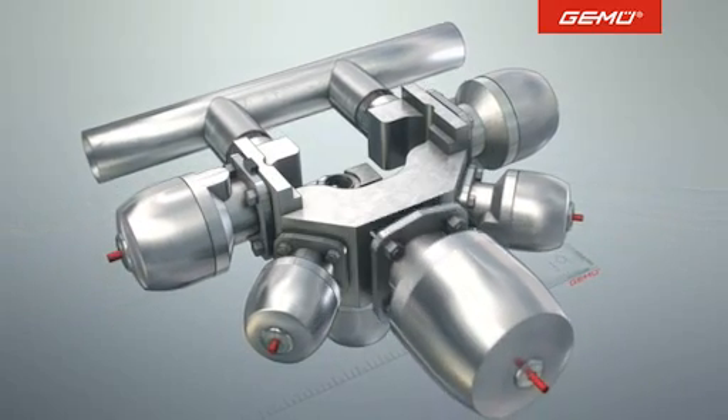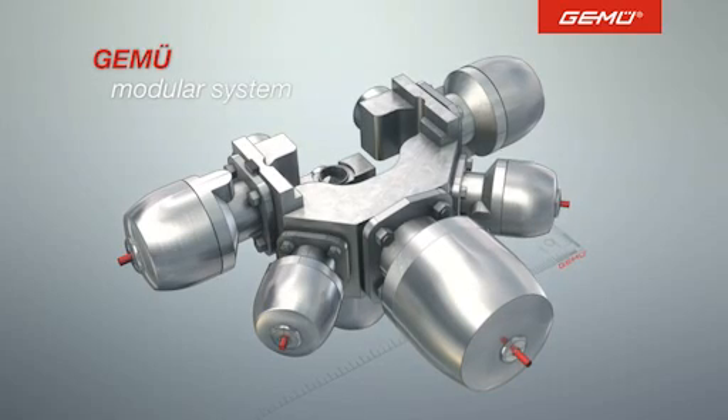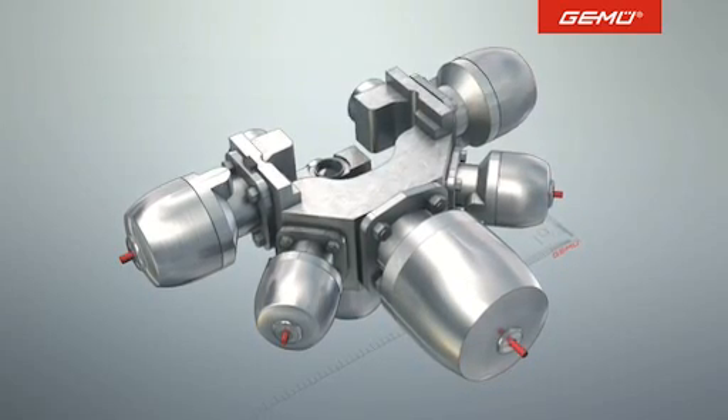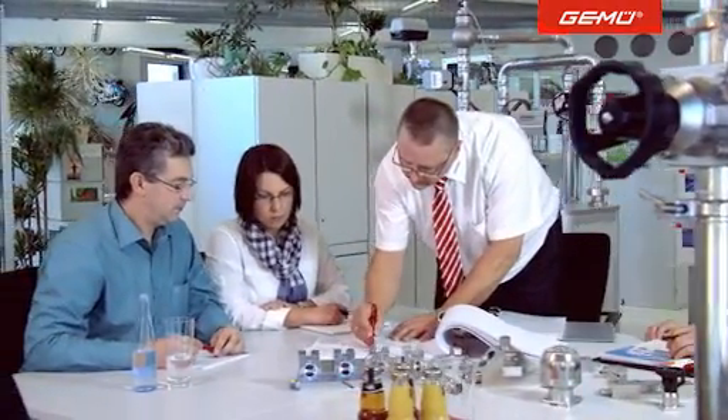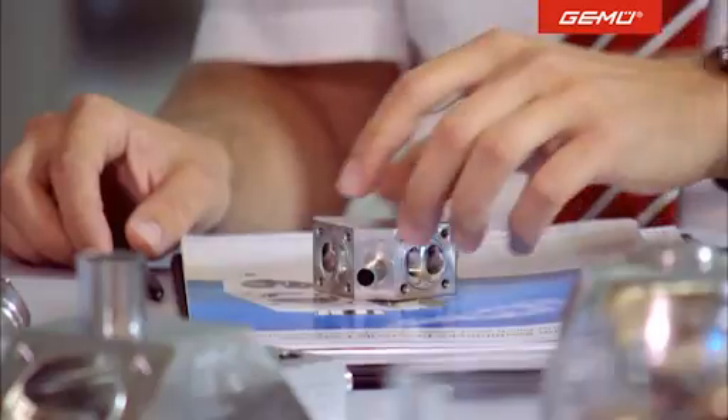Components such as sensors, stroke limiters, position indicators and process controllers can be integrated into the block solution. Because the multi-port valve block has such a wide range of solutions, confidential sharing of expertise and dialogue with our customers is essential.